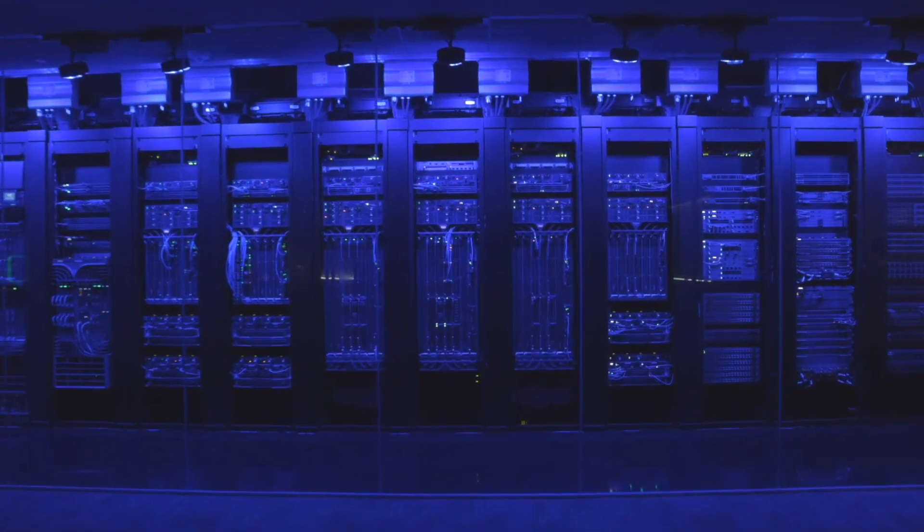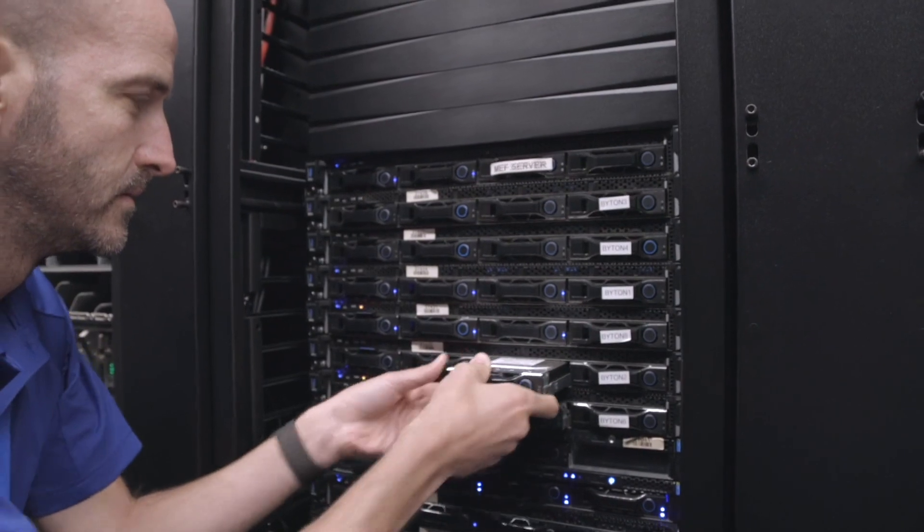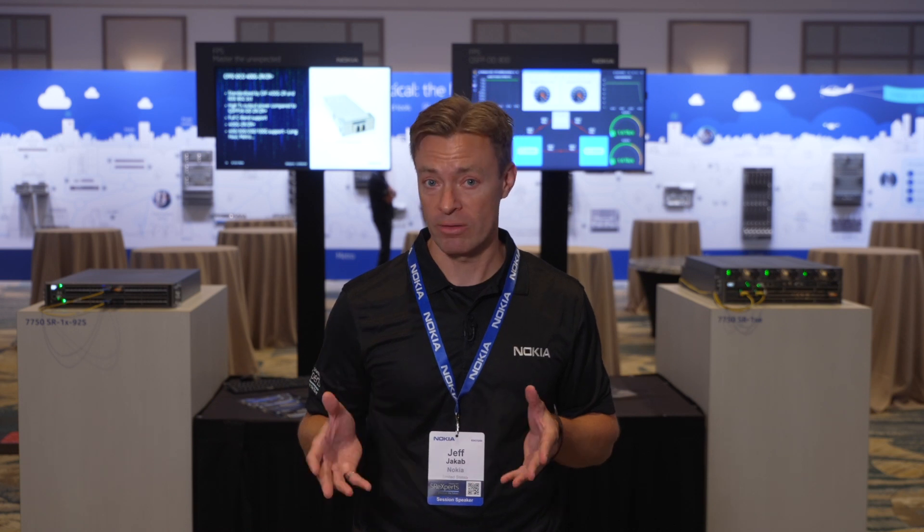We know that not every customer will move to 800 gig optics right away. Many will evaluate 800 gig and make a move when the economics make sense for them, when they have a customer driver to adopt them, or when they have a driver to optimize core-facing links to better utilize bandwidth.